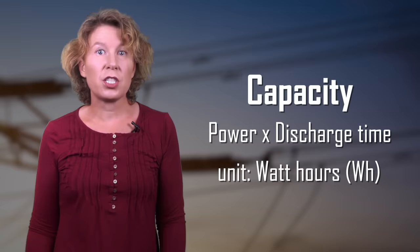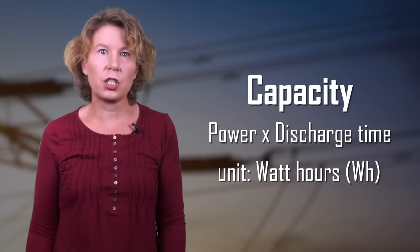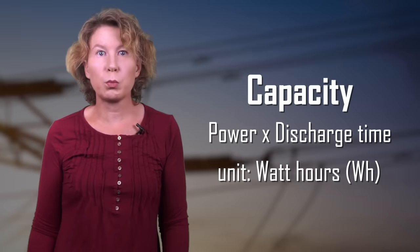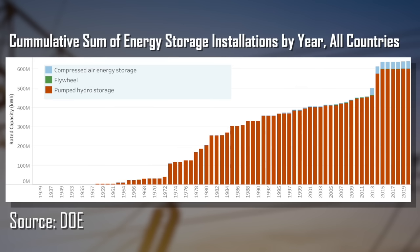The other way to address the problem is storing the energy until we need it. The capacity of energy storage is measured in watt hours — the power the battery can supply multiplied by the discharge time until it's empty. For example, a battery system with 20 gigawatt hours can power 5 gigawatts for 4 hours. At the moment, the vast majority of energy storage is pumped hydro — you use excess energy to pump water up somewhere, and when you need it, you let the water run back down and drive a turbine. More than 90% of energy storage is currently pumped hydro.